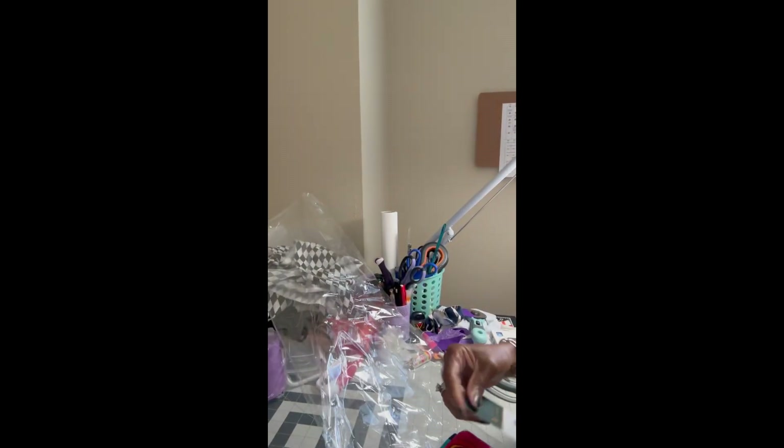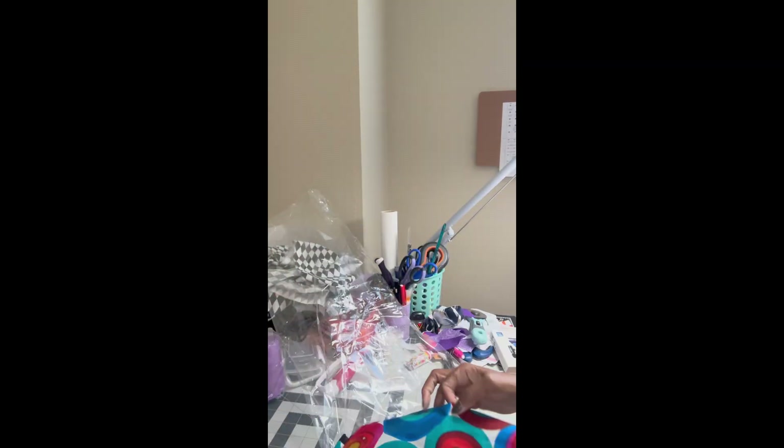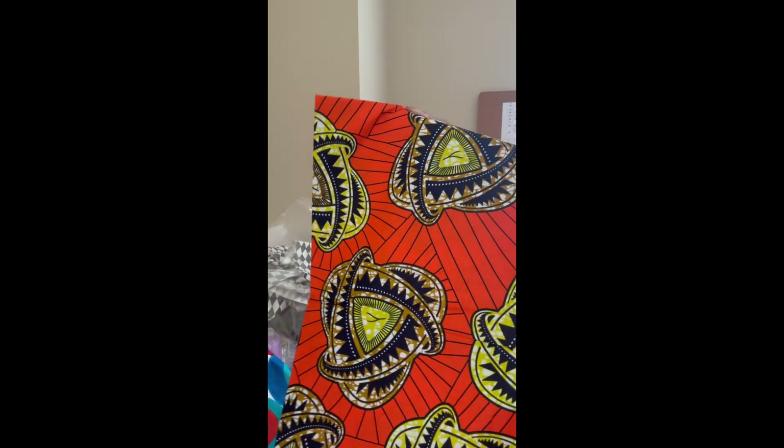Sorry about that, but this is the one I said I ordered off of Facebook — it's wax prints. That one I showed in the first video, I had the same fabric. And here's another — this one can go for fall. That's nice.